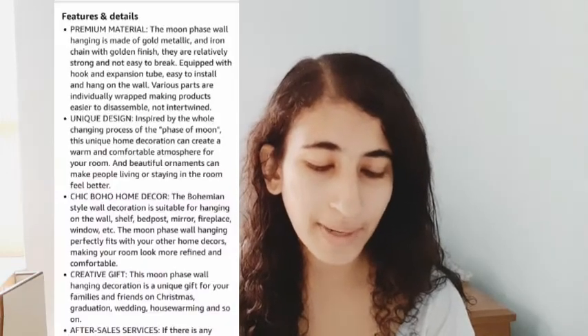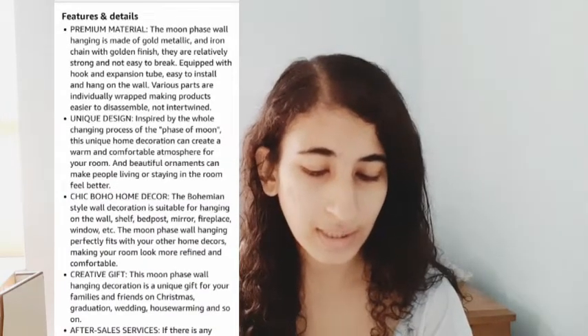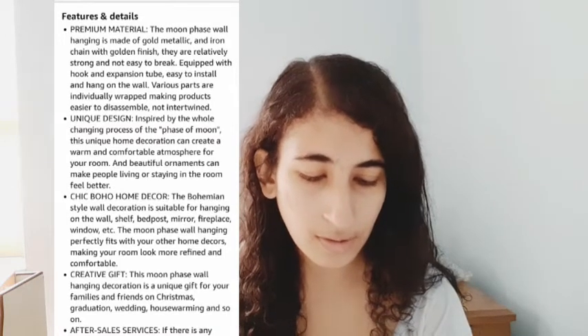It just costs $3.99. It comes in two colors — golden and silver — and you can purchase whichever one you want. The material is iron, making it eco-friendly since it's made from metal. The theme is art and the frame material is also metal.